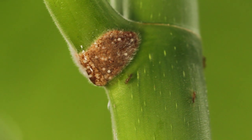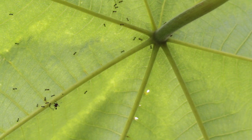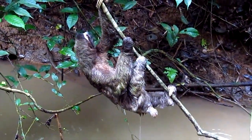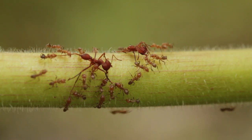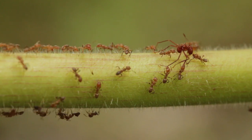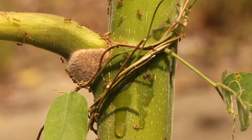In return for food and shelter, the ants act as the plant's nervous and defense systems. Invasive, destructive elements such as herbivores and leafcutter ants are quickly swarmed and removed from the tree. The ants even help the cecropia tree ward off competitive, encroaching vines.